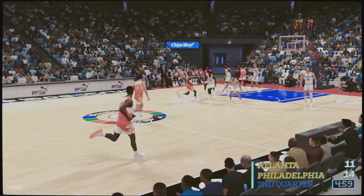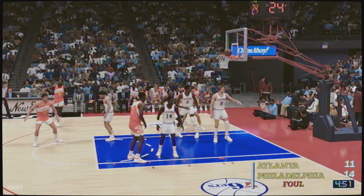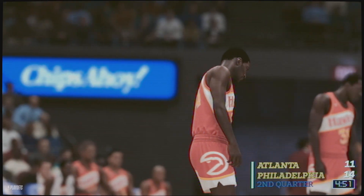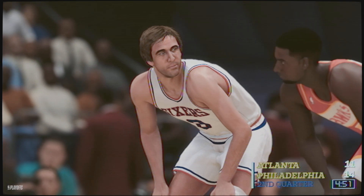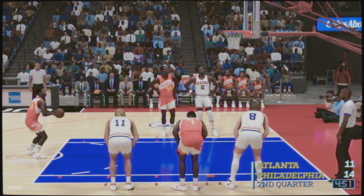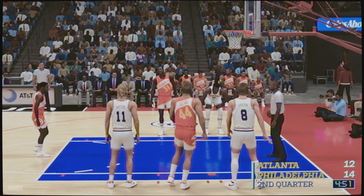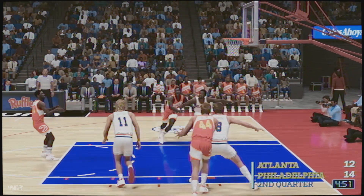We've played through the first minute here in the second. Here's Whitman — that'll be two free throws coming up, officials on the call. This is his first free throw of the game. The first one falls for the 76ers. Hastings has checked in for the Hawks; Rivers comes in for Whitman. So he gets them both.